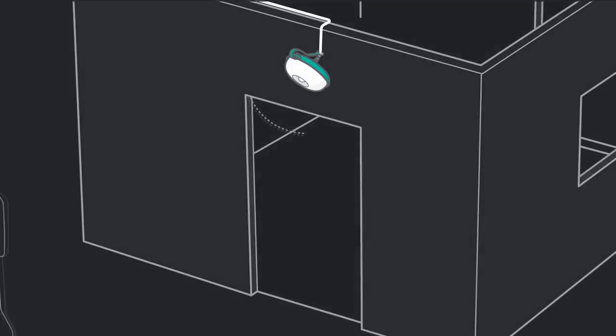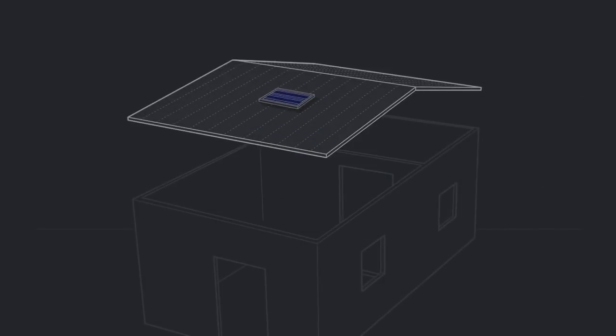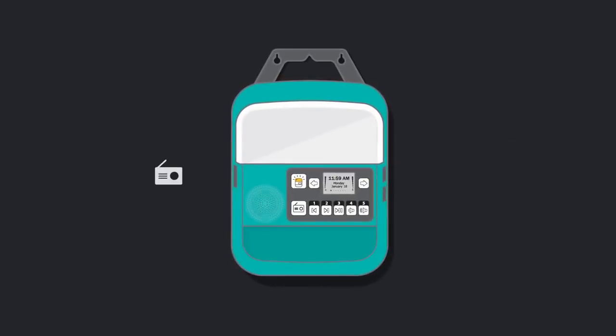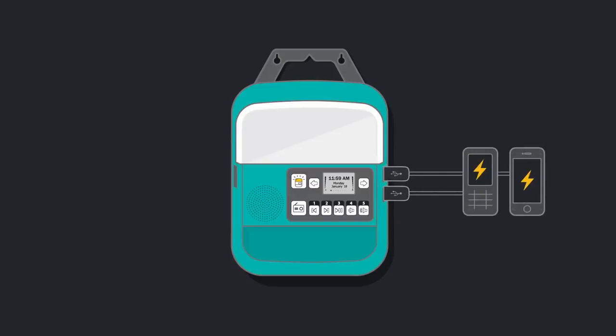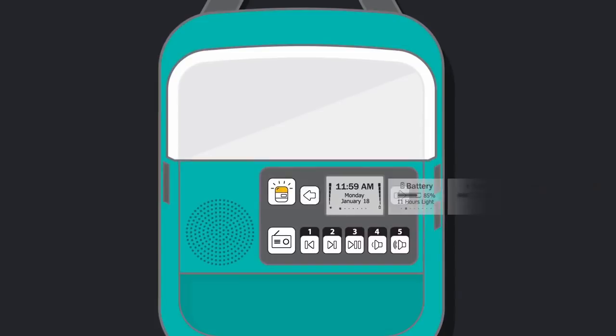A built-in motion sensor is perfect for entryways, offering extra security for your home. The 6-watt panel is easy to install and powers the state-of-the-art control box, which hosts a variety of features including an FM radio and MP3 card reader, an integrated dimmable light, two USB ports and a built-in shelf for secure device charging, and an LED display and keypad to give you maximum control of your system.